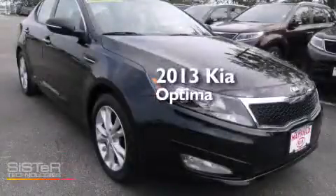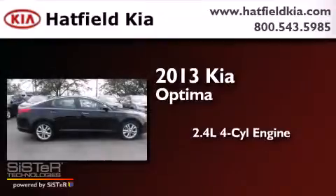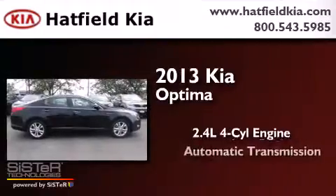This is a 2013 Kia Optima. It features a 2.4-liter four-cylinder engine and an automatic transmission.